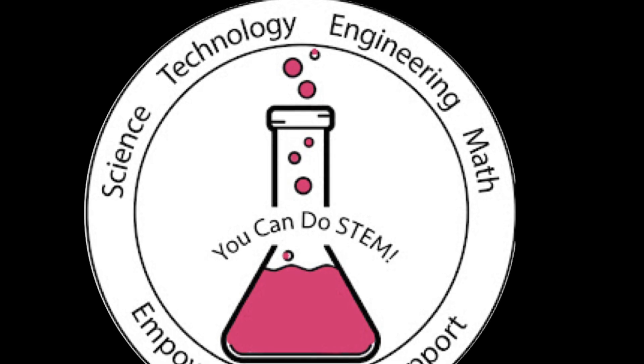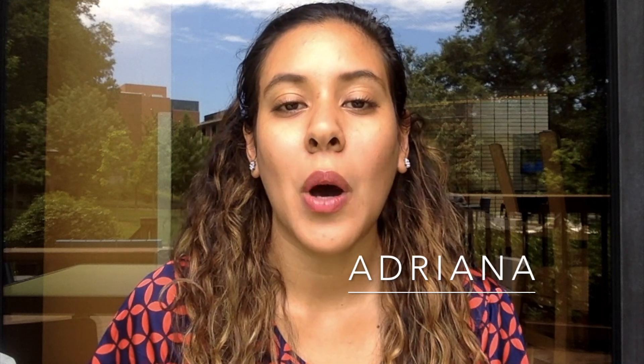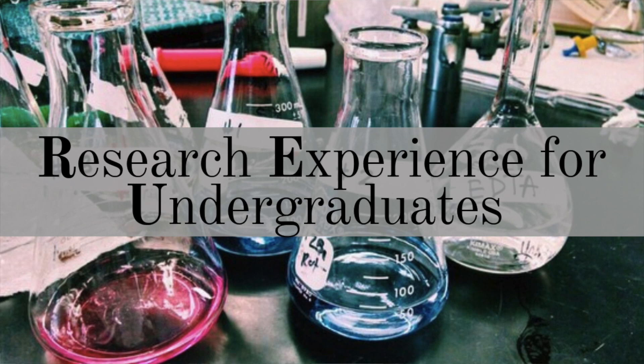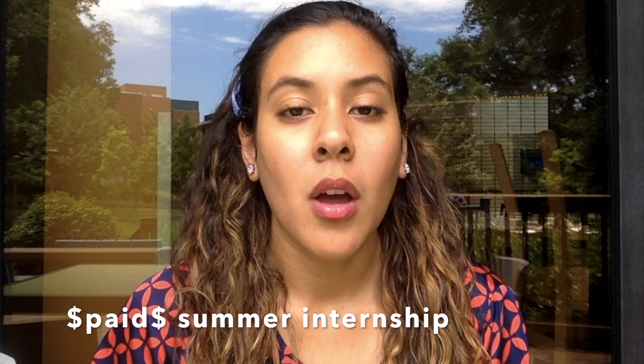Hi everyone and welcome back to our channel, You Can Use STEM. My name is Adriana and I'm here today to talk to you about REUs. REU stands for Research Experience for Undergraduates. It's basically a paid summer internship where you have the opportunity to fully immerse into a research program at a university or research facility. It will usually take from 10 to 12 weeks during the summertime.